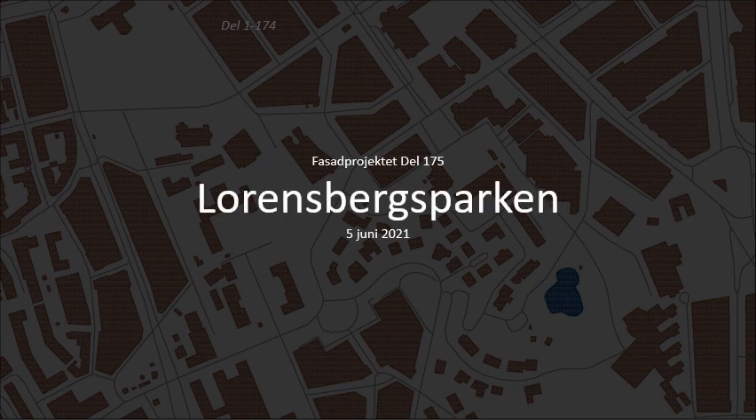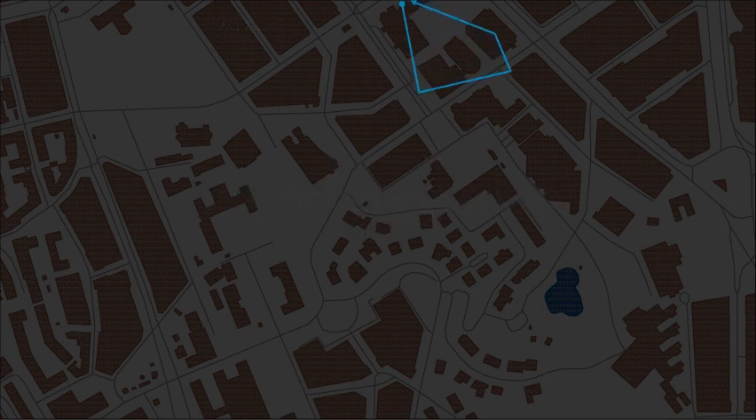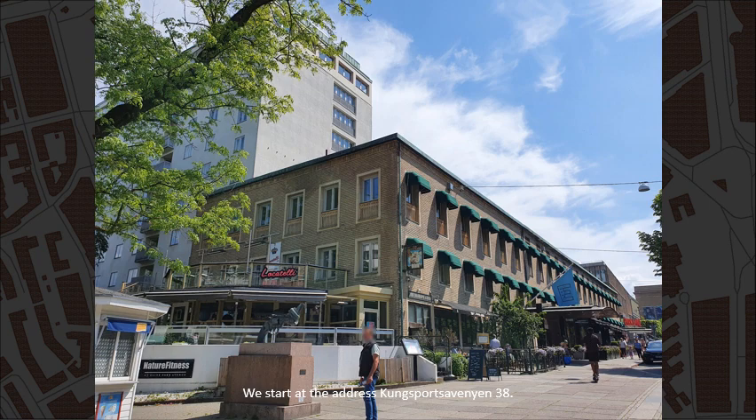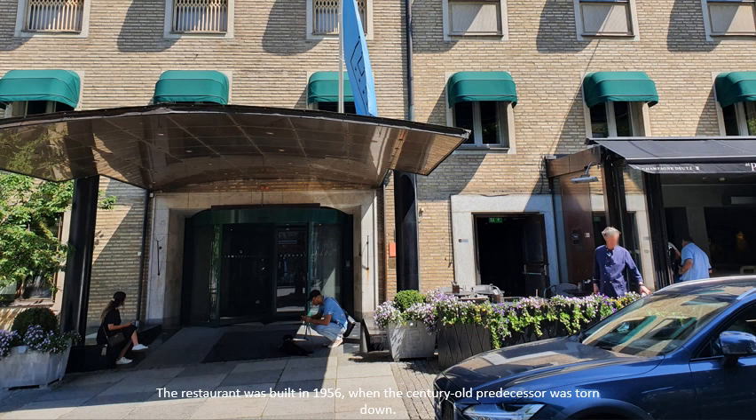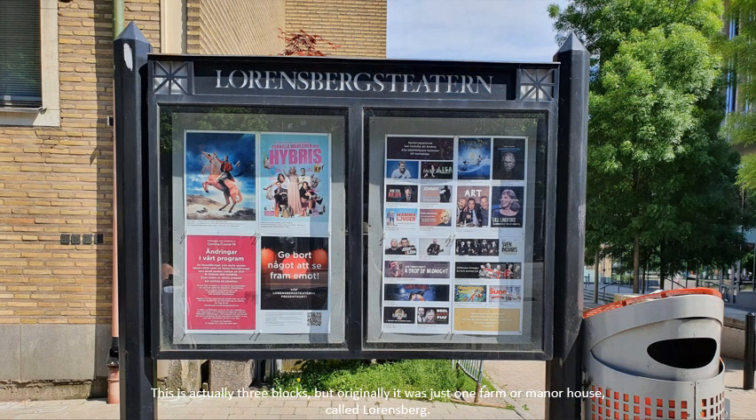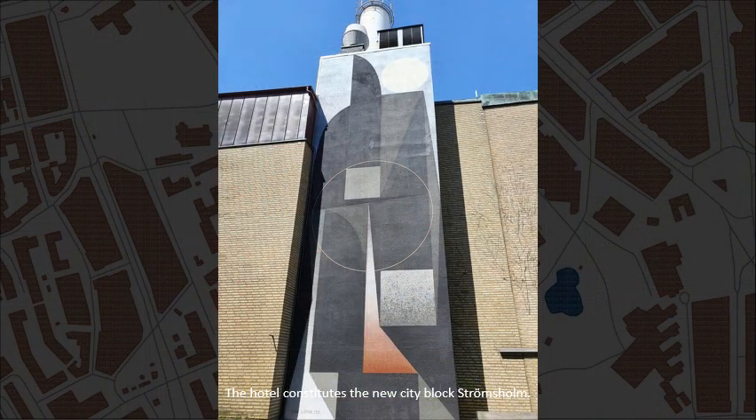Welcome to the Lorenz Berri Park! We start at the address Kungsport Avenue, number 38. This is Park Avenue from 1950, Gothenburg's first high-rise hotel. The restaurant was built in 1956 when the centurial predecessor was torn down. This is actually three blocks but originally it was just one farm or manor house called Lorenz Berri. The hotel constitutes the new city block called Strömsholm.